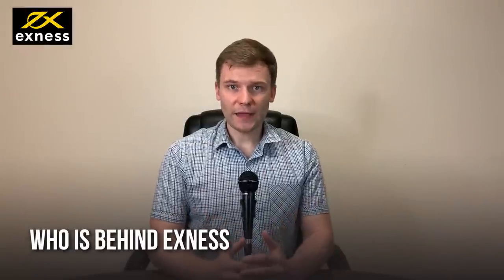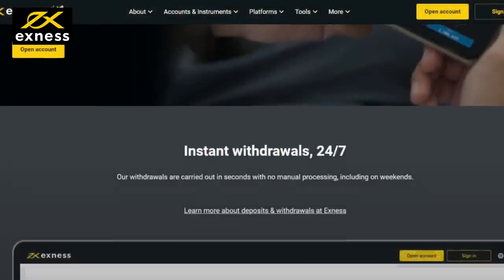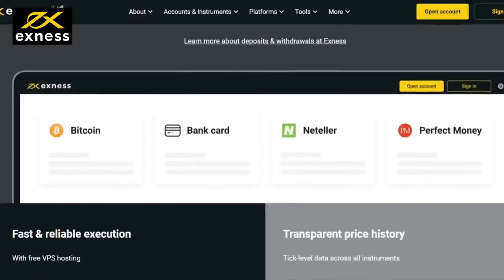Who's behind Exynos? Exynos Group has different entities and physical offices in different cities, including Cyprus and London.